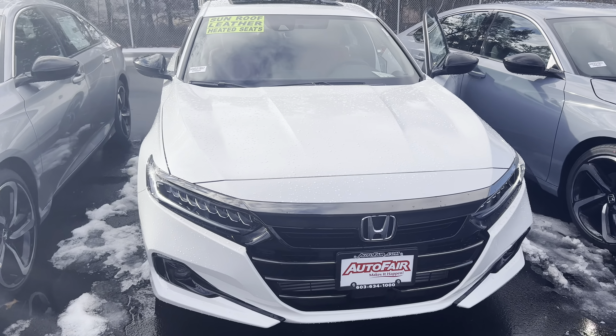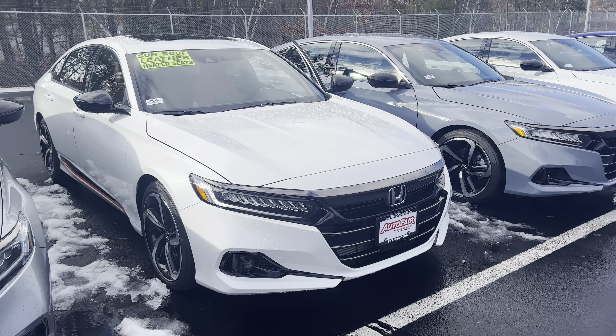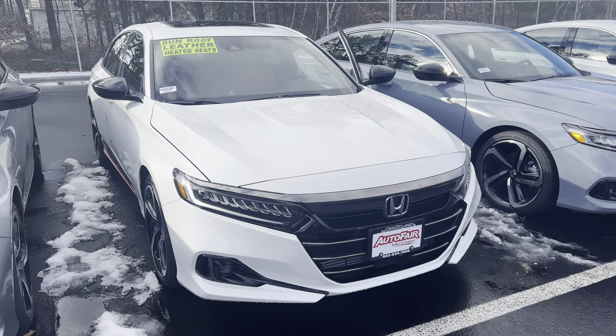If you do have any additional questions on the vehicle, these upgrades, financing, or leasing options on either vehicle, feel free to contact me directly at 603-315-6221. And Travis, I hope to see you soon.